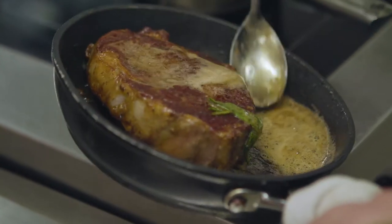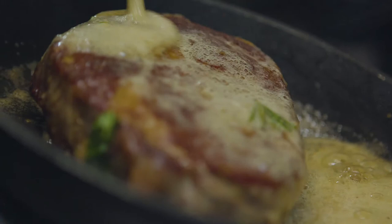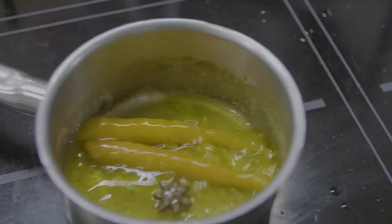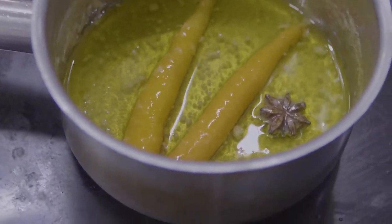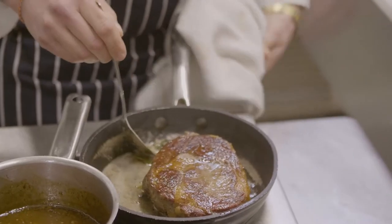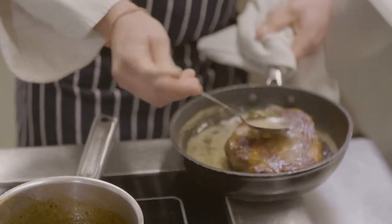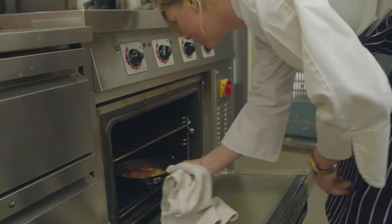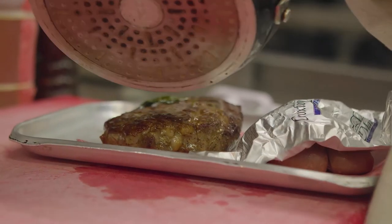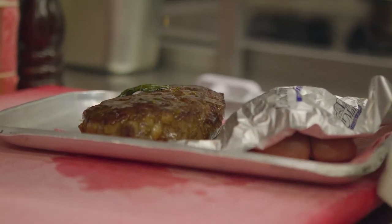Meanwhile, I'll finish off the garnish. I've got pomme purée made with waxy potatoes and some little baby carrots, which I'm braising with star anise, butter, and sugar. When I'm cooking the ribeye steak in the pan, I'm looking for a nice caramelised finish to the outside first of all, and I'm going to baste that as well to help that process happen. I'll pop it into the oven for a few minutes, then take it out and let it rest for a good 20 minutes, so the residual heat will finish off cooking the meat perfectly all the way through.